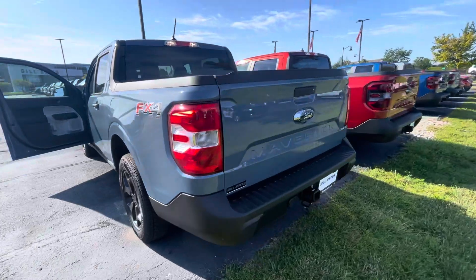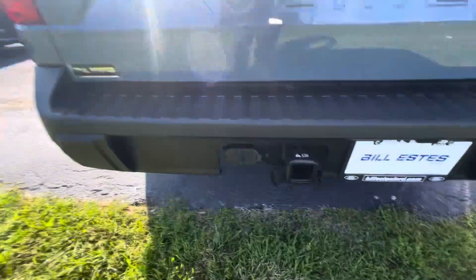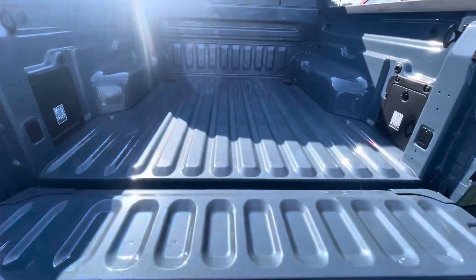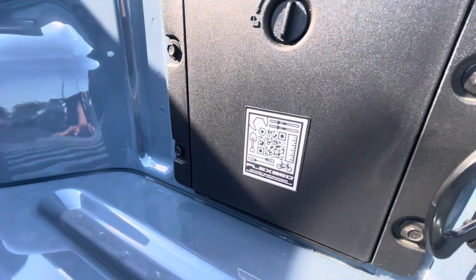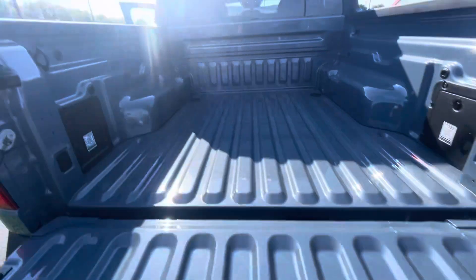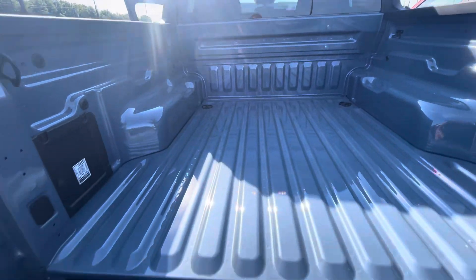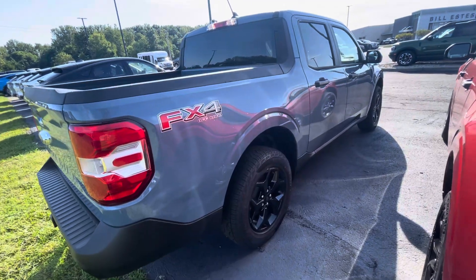Take a gander here at the back. This one happens to have a towing package on it — you can see the connections and everything. Here's a little look at the bed. One of the cool parts about the Maverick community is there's these flex bed communities where you can see some of these different slats and all that in the back. You've got guys that will create projects and share their plans for those.